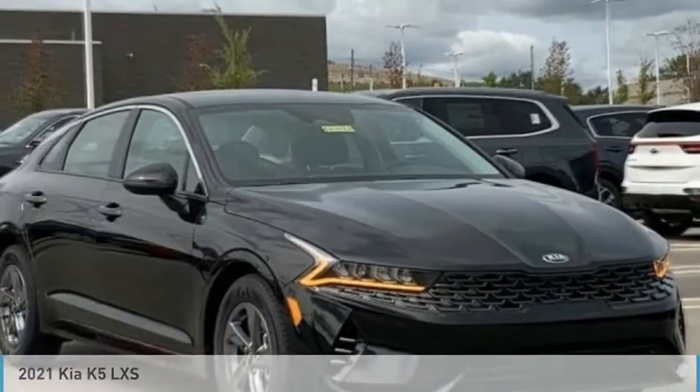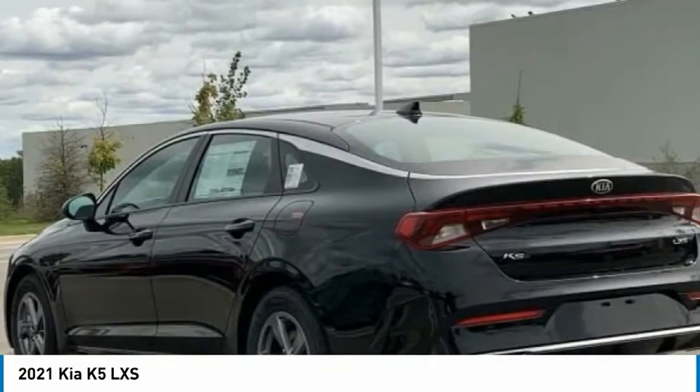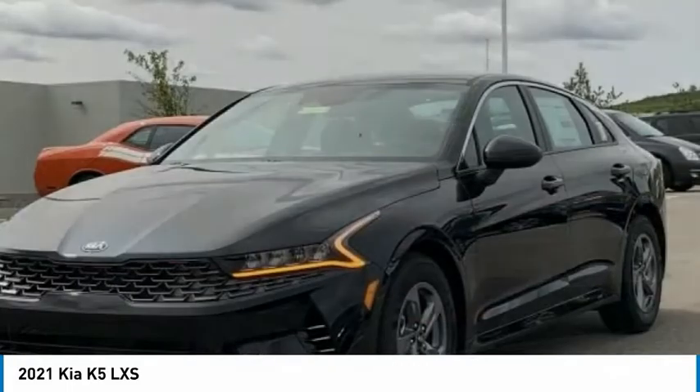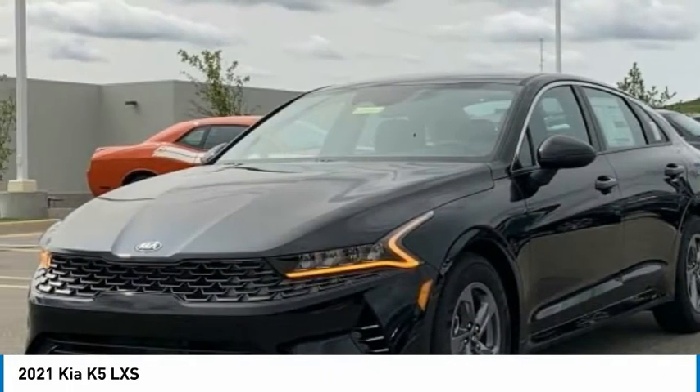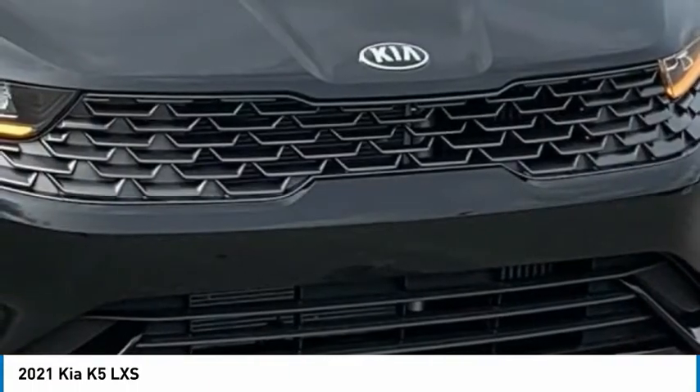You are going to love the 2021 Kia K5. The Kia K5 has a stylish exterior that will be sure to turn heads. Sleek interior looks, fantastic handling, and an abundance of technology will make this a fun vehicle to drive.